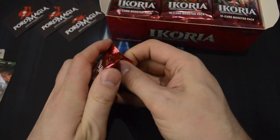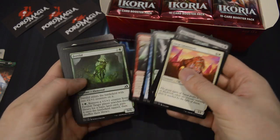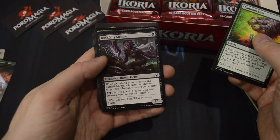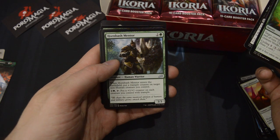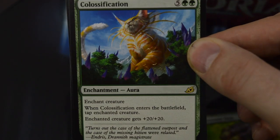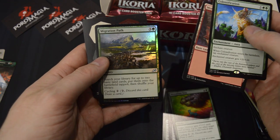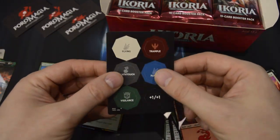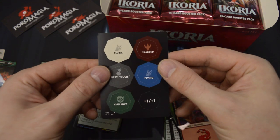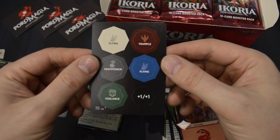Here we go into the packs. Nothing too exciting in the commons here — Monstrous Step, Dusk Fang Mentor and Horn Bash Mentor as the uncommons. We have Colosification as the rare — I like the huge kitty. And we also got a foil uncommon Migration Path.